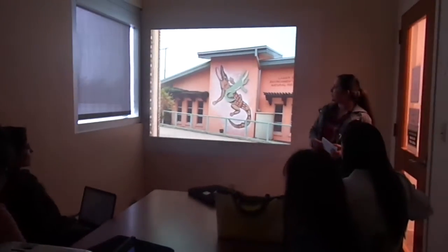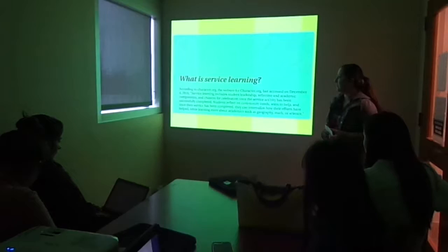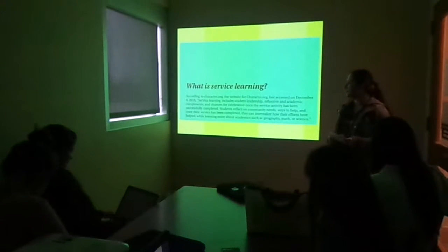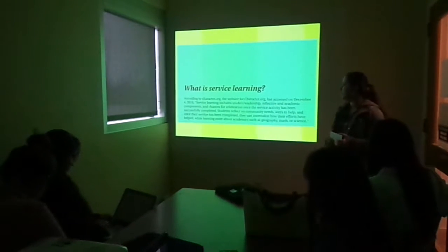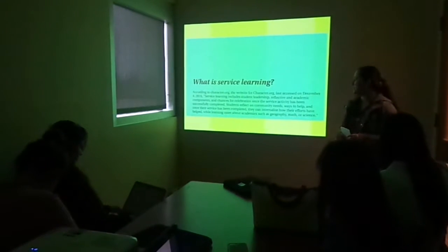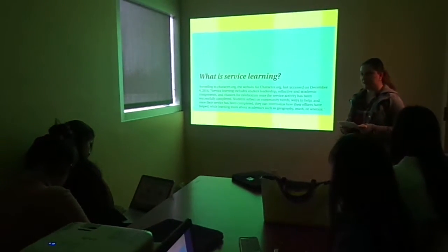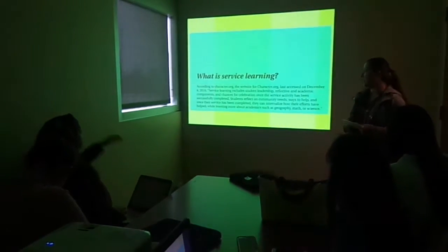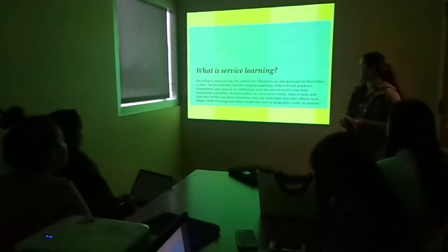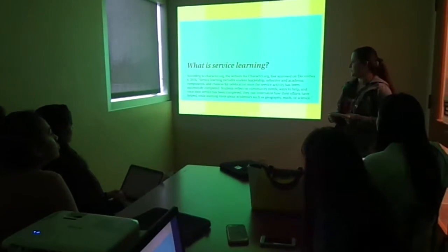This is the entrance to the Environmental Center, and I'll be telling you about the service learning project. According to character.org, service learning includes student leadership, reflective, and academic components and chances for celebration once the service act has been successfully completed. Students reflect on community needs, ways to help, and once their service has been completed, they can internalize how their efforts have helped while learning about academics in geography, science, and math, to say the least.